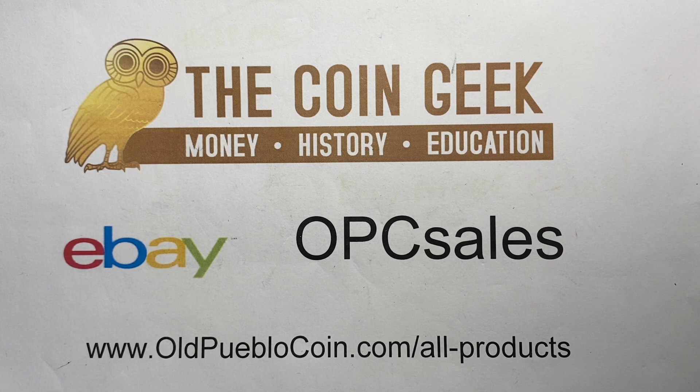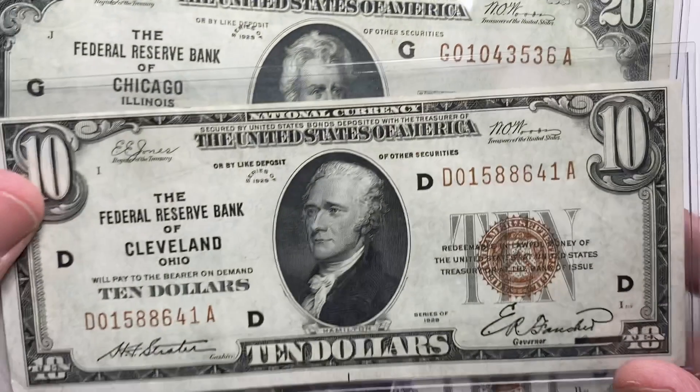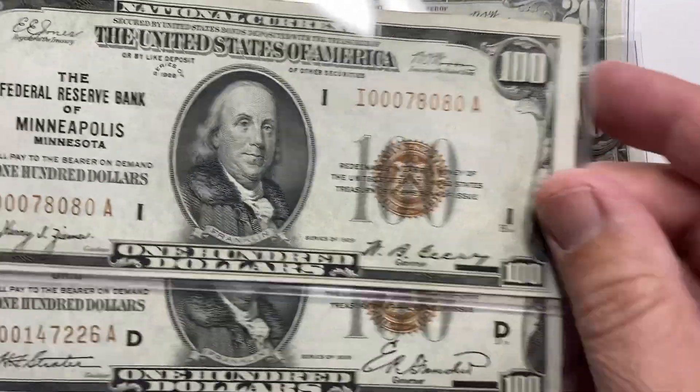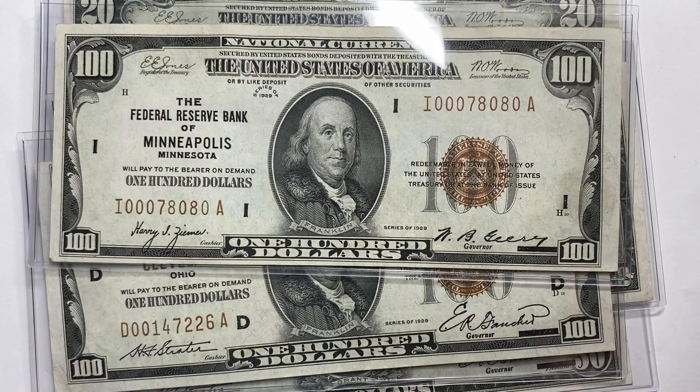I occasionally hear from you guys — help, I need to see the value in the system, I need to invest. So I want to talk a little bit about some value plays that I see in the market, and talk about why I think it's a value play and exactly what it is.